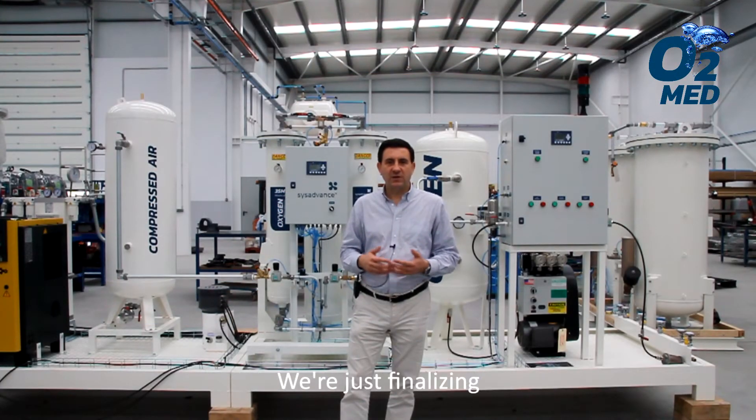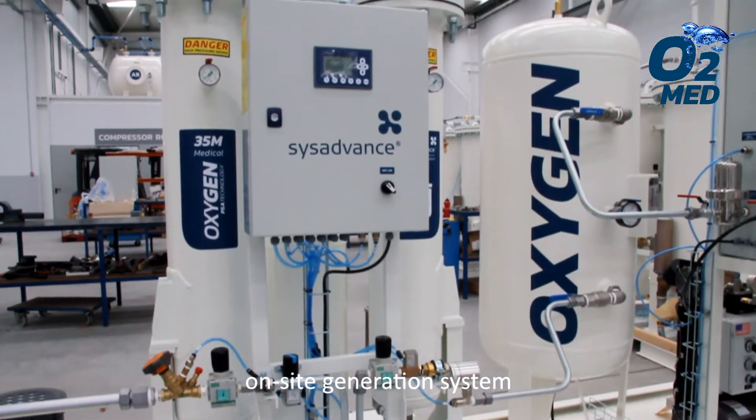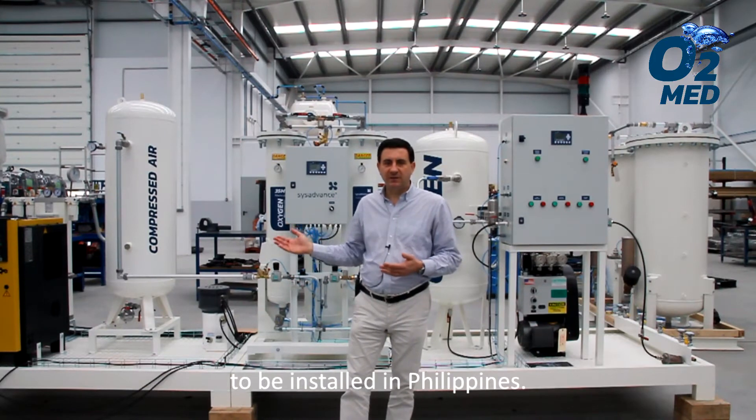Welcome to SIS Advance. We are just finalizing the last details on a medical on-site oxygen generation system by PSA Technology, to be installed in the Philippines.